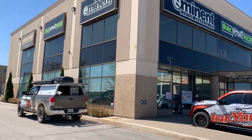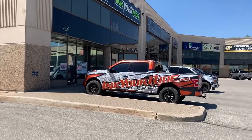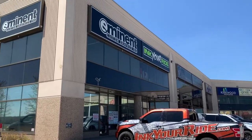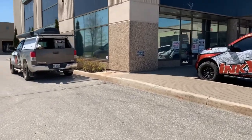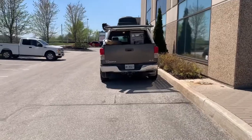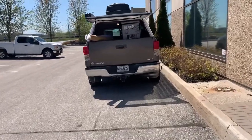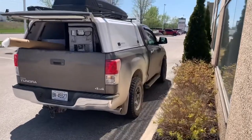Next week we come back in to get her wrapped up. The guys here at Ink Your Ride Eminent Custom Graphics do some amazing creative work, and their attention to detail is second to none. So next time you see old Clyde, he's going to be looking pretty different, and I'm really stoked to get this done.